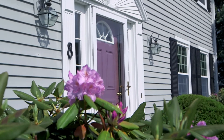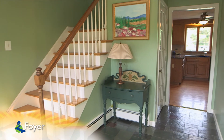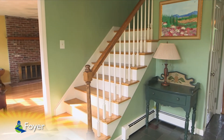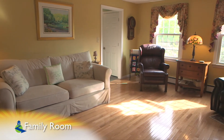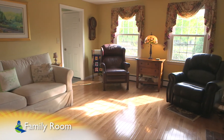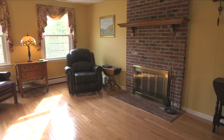The interior of this 2,400-plus square foot single-owner colonial starts in the foyer with its recently replaced slate floors and a coat closet. The front-facing family room features newer hardwood floors, a ceiling fan, and a floor-to-ceiling brick wood-burning fireplace with a wood mantle.